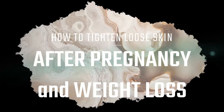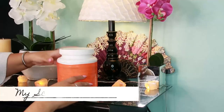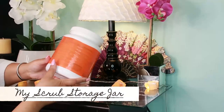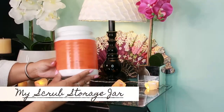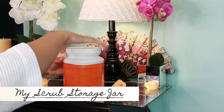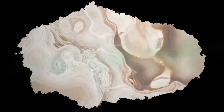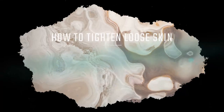In this video we'll be talking about how to tighten loose skin after pregnancy and weight loss. Here you'll find I have my nice scrub storage jar that I keep handy at all times. Once I run out of one scrub I'm steadily mixing up another.